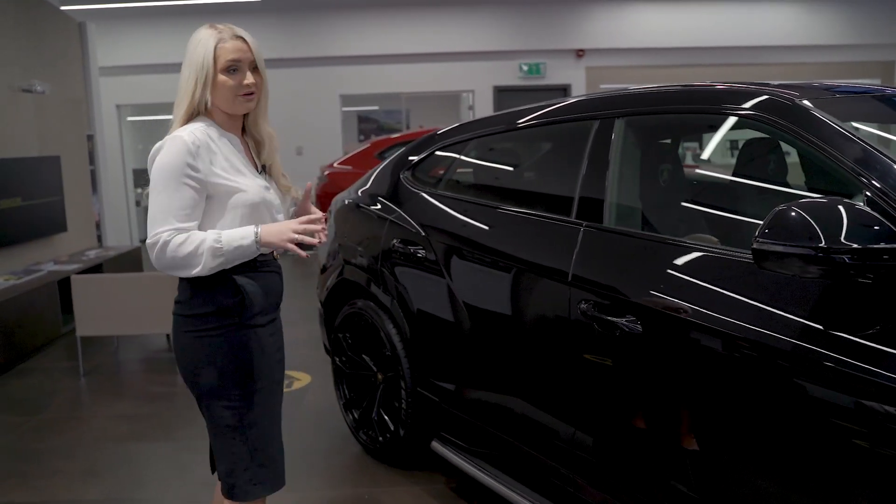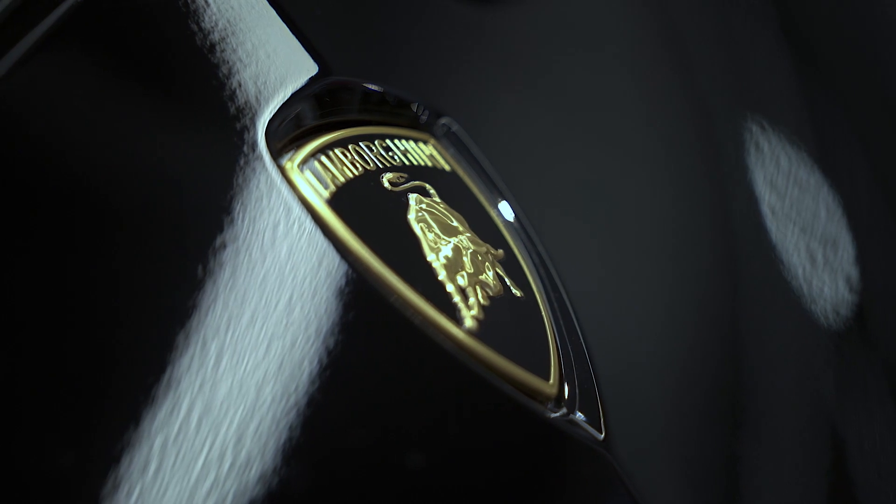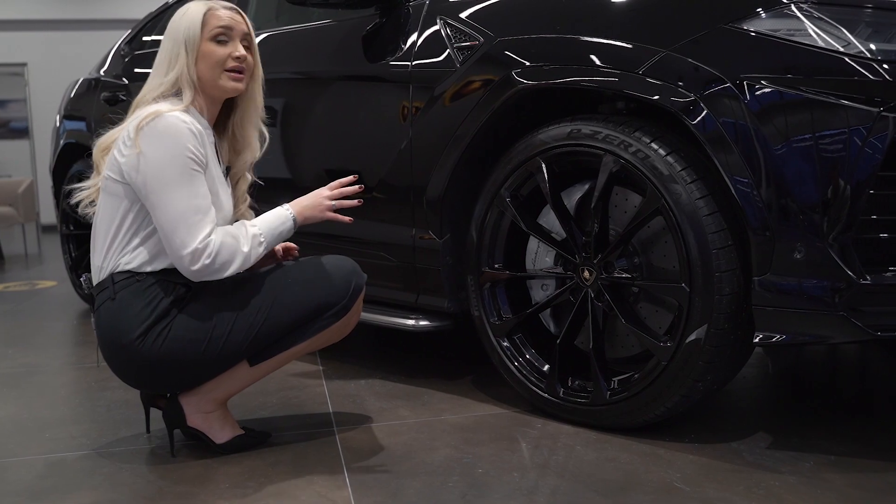Moving around to the side of the vehicle, you've got all of the gloss black detailing, gloss black mirrors, and the optional sport side steps, which are in carbon fiber. This car has been specced with 23-inch wheels with shiny black detailing.